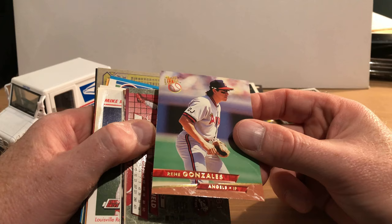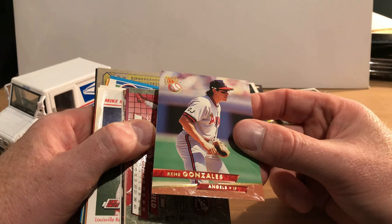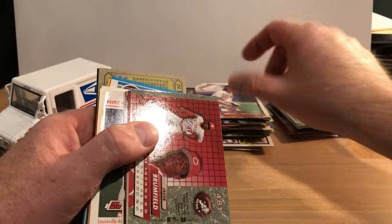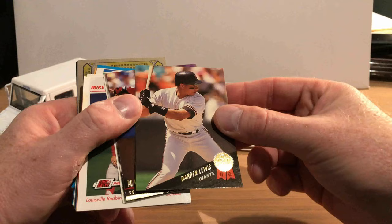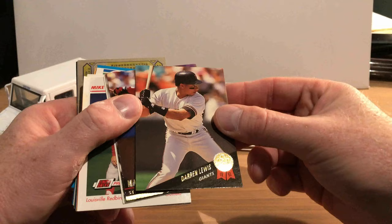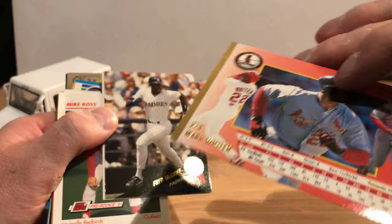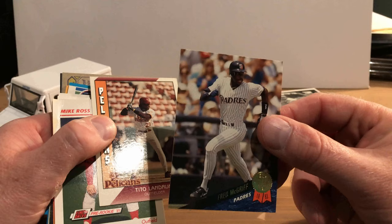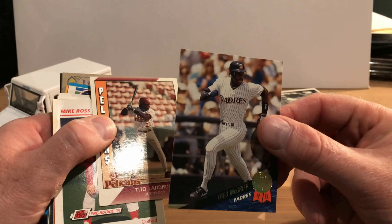Rene Gonzalez, that's from Fleer Ultra. I'm not sure why I'm spending so much time on that card. There's Jacob Brumfield — he's midair. There's Darren Lewis. A lot of common cards in this set. There's Mark Whitten when he was with the Cardinals — I think that's '94 Ultra. And Freddie McGriff, who definitely needs to be in the Hall of Fame — he had a great career, not sure what's taken them so long to get him in there. That's from '93 Leaf.